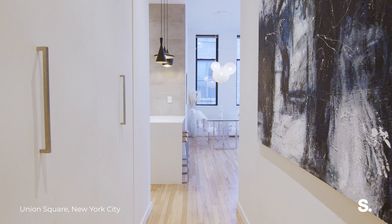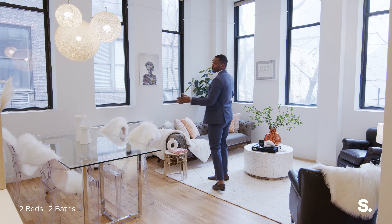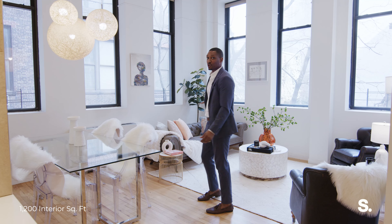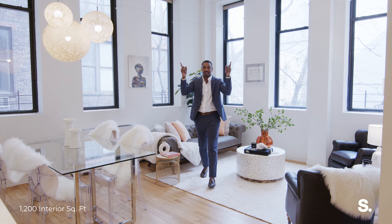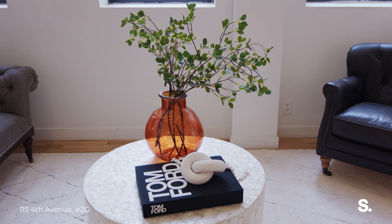As you walk from the hallway, you are met with this open, airy, lofty living room space. What I love about it is you have six oversized windows, almost eight feet tall. We have 12-foot ceilings, and there's enough room for both dining room and living room furniture.